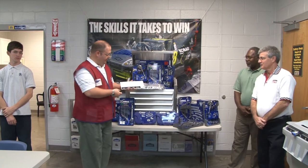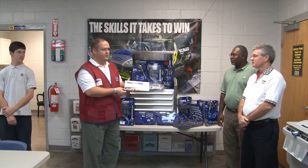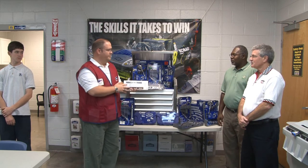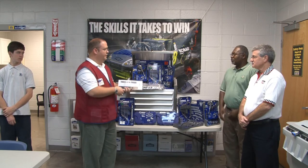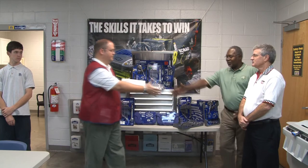Terry and Ken, on behalf of SkillsUSA, Cobalt Tools and Lowe's Home Centers, I'd like to present this certificate, good for $500 in tools, which you see here on the table, to help you at your program and recognize you for participation in the SkillsUSA program. Congratulations.